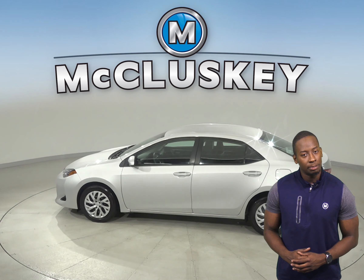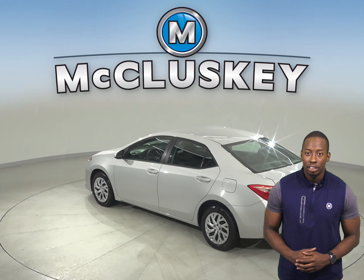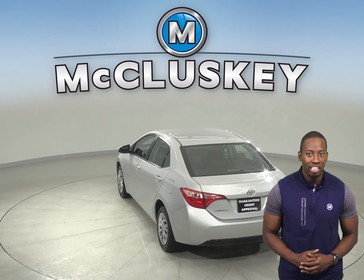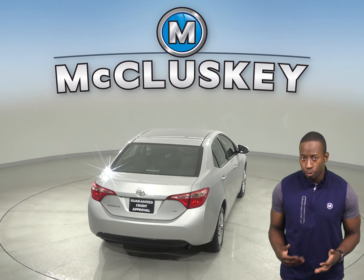For safety, you'll have access to speed sensing steering, traction control, and ABS brakes. Dual front and side impact airbags are also available. With brake assist and electronic stability control, your safety will be maximized.